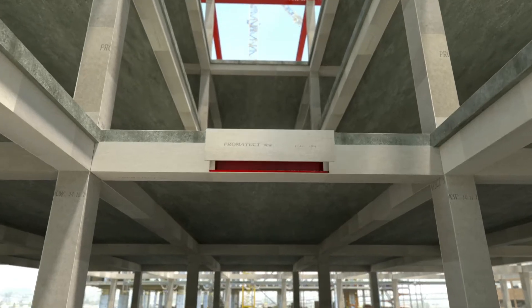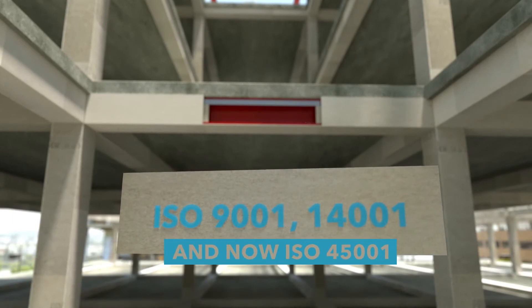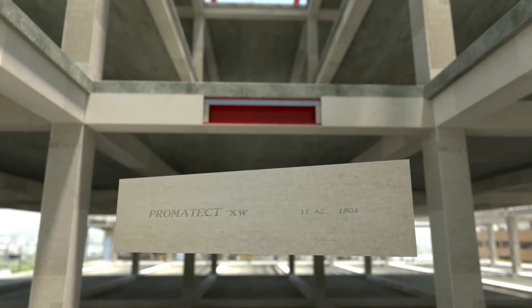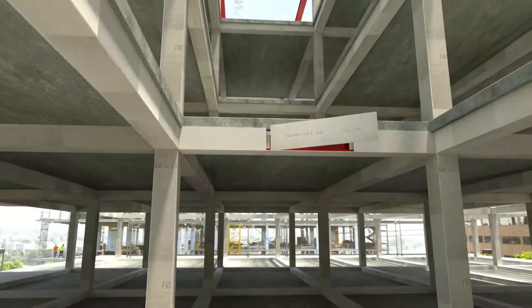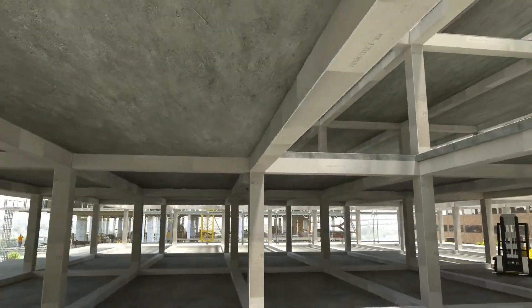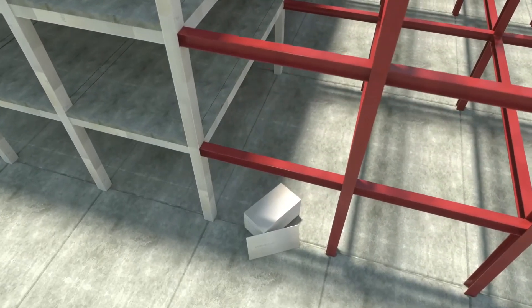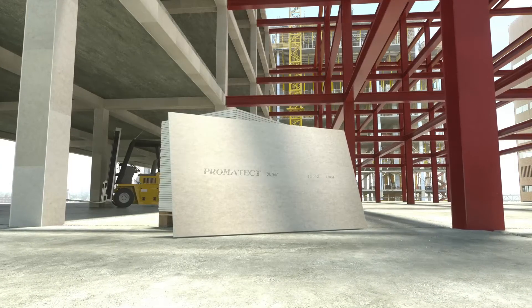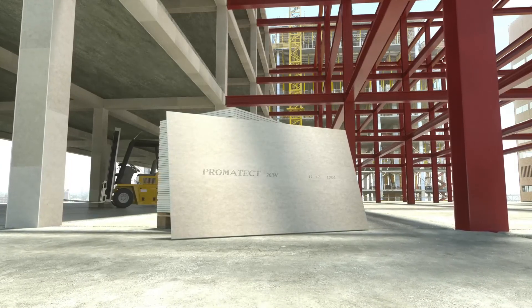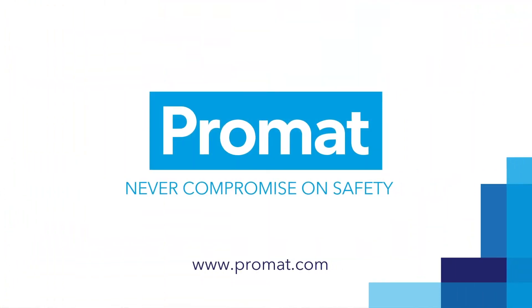The board is manufactured under ISO 9001 and ISO 14001 conditions. It is fully traceable and the raw materials have been responsibly sourced from trusted suppliers of the ETECS group. With more than 60 years of experience and know-how, we are here to help you protect people, buildings and assets with Promatect XW. Promatect, a brand you can trust.